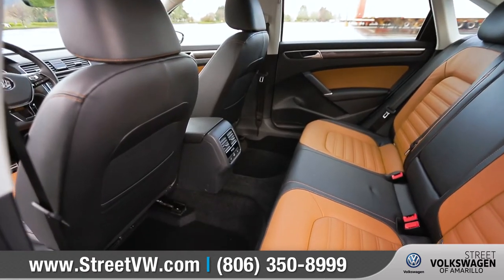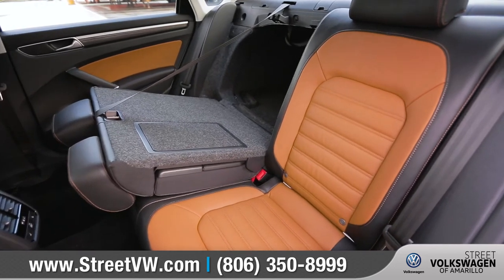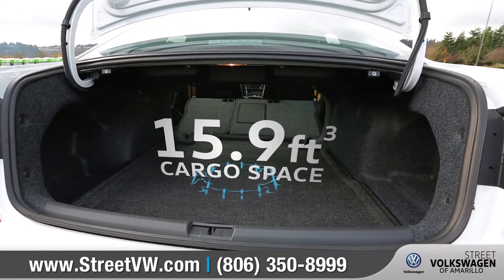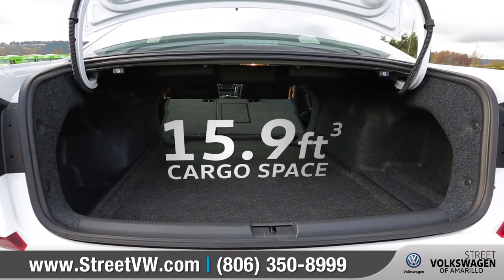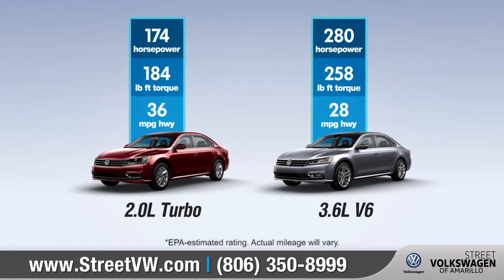Keep everyone on board happy with more than 3 feet of rear legroom. The 60-40 split-fold rear seats with available rear seat pass-through offer flexibility and easy access to the generous amount of cargo space. Passat offers two engine options to move you forward.